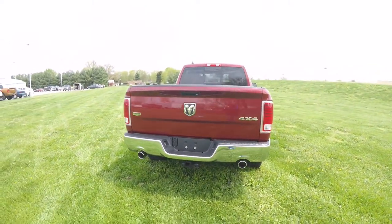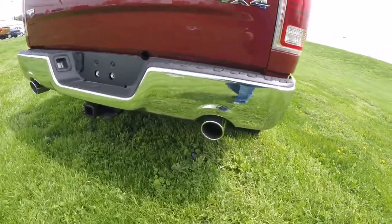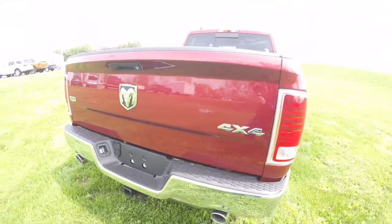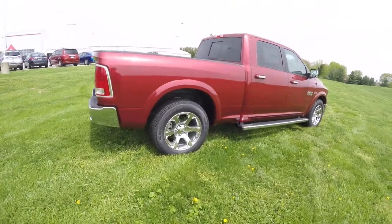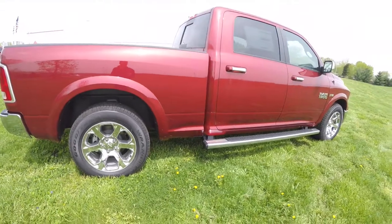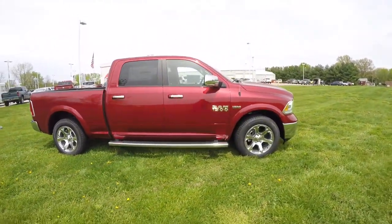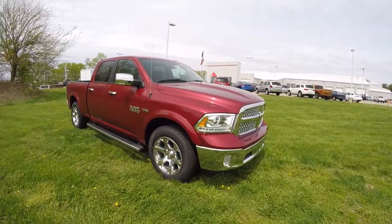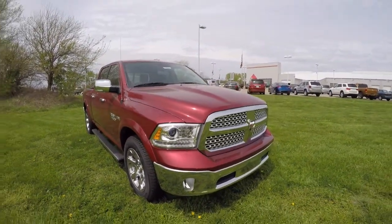The vehicle has a Park View backup camera, keyless enter and go, remote start, and dual exhaust. It also has the trailer tow group, LED rear tail lamps, 20-inch chrome polished aluminum wheels, and chrome side steps. Up front there are projector beam headlamps with LED turn lamps and a chrome grille.